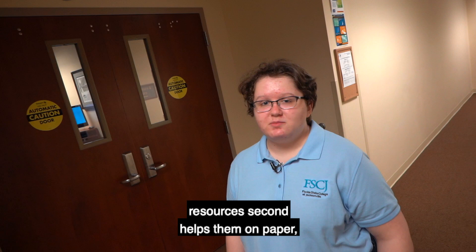This is the library, where students can come and find resources to help them on a paper, a project, or other schoolwork. These resources can also be accessed online through the library's database.